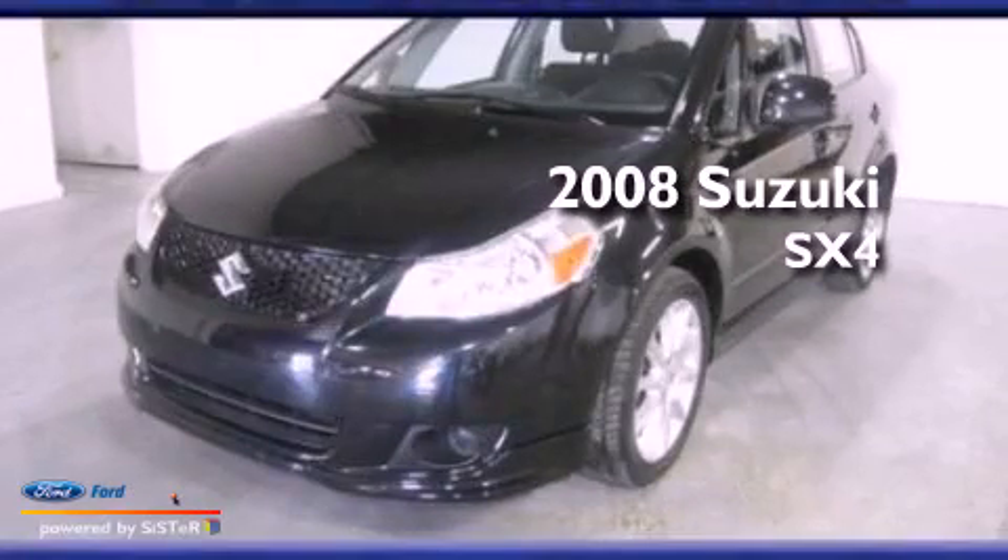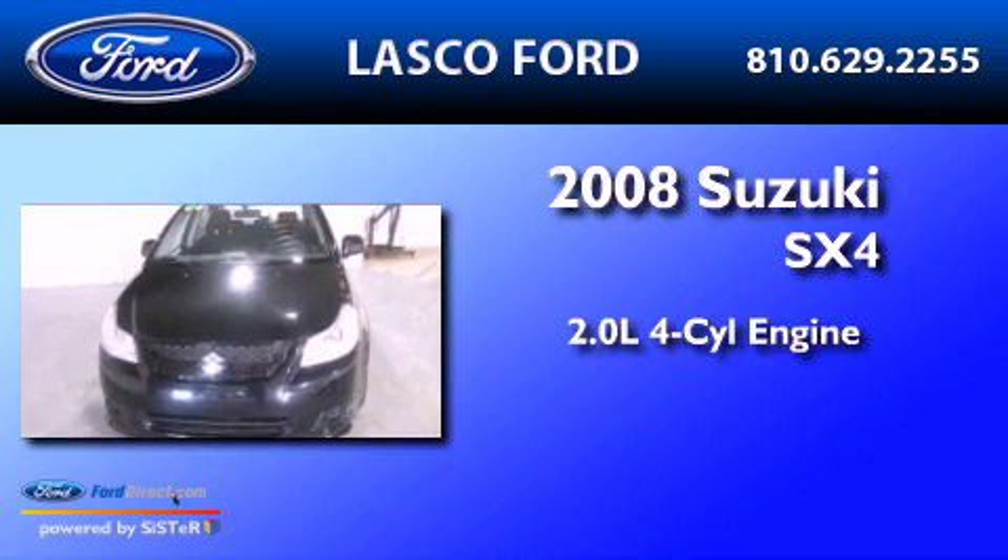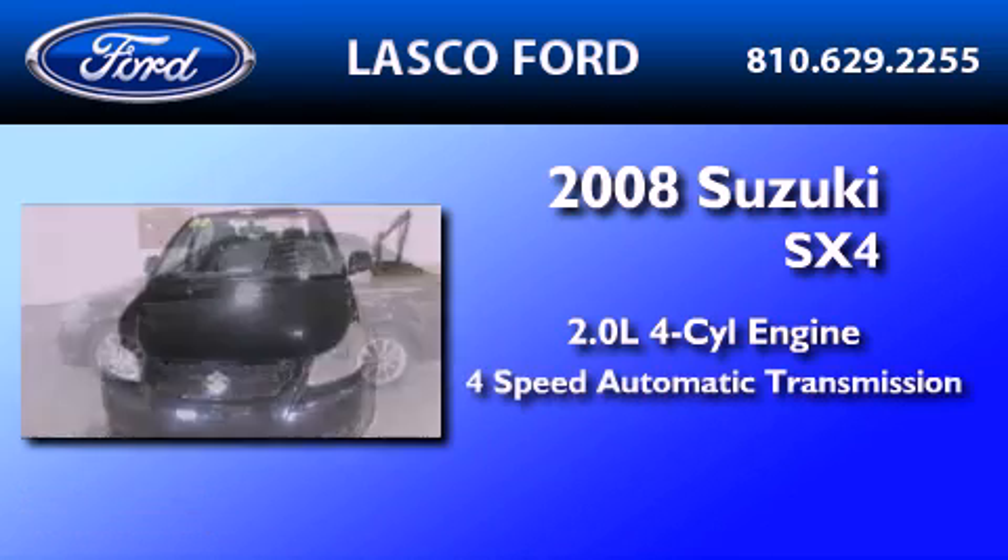This is a 2008 Suzuki SX-4. It features a 2.0-liter four-cylinder engine and a four-speed automatic transmission.